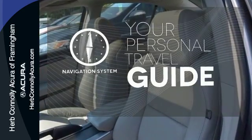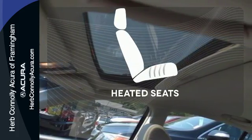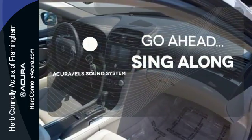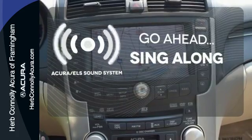It comes with a navigation system to easily guide you to your destination. Wrap yourself in the comfort of heated seats. The soundtrack to your life comes through crystal clear with the premium Acura ELS sound system. Crank up your tunes and hit the road.